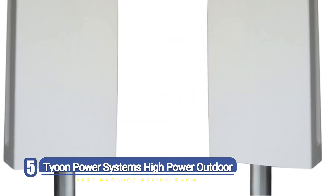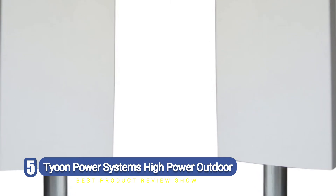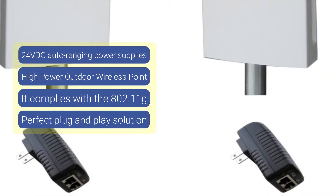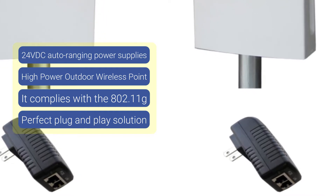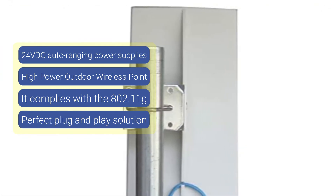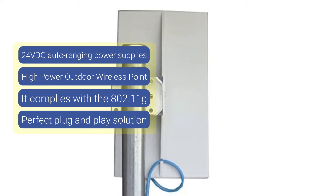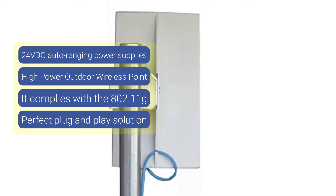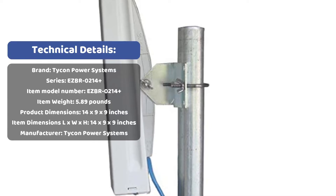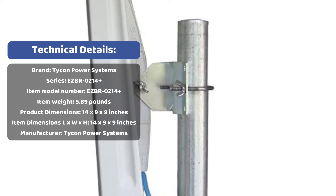Number five: Tycon Power Systems High Power Outdoor. The EasyBridge LT Plus is a high-power outdoor 250 megawatt wireless bridge system operating in the 2.4 GHz frequency spectrum, providing real-world throughput up to 100 megabytes per second. It complies with 802.11g and n standards and creates a transparent wireless bridge between two networks up to three miles apart with good line of sight. It supports multiple MAC addresses and DHCP across the wireless link, making it the perfect plug-and-play solution for connecting networks in two or more buildings, internet access sharing, remote video surveillance, or remote network access.